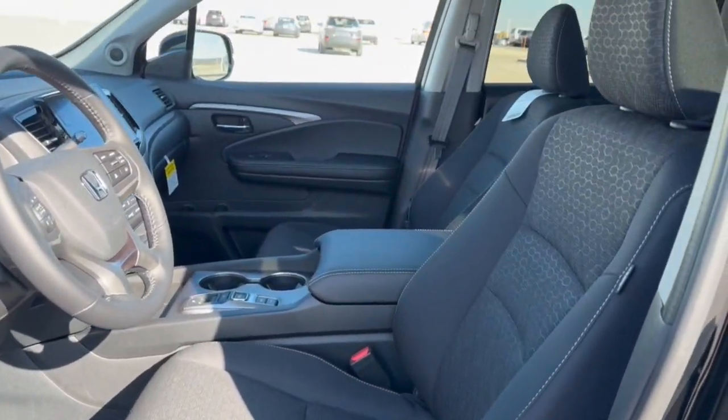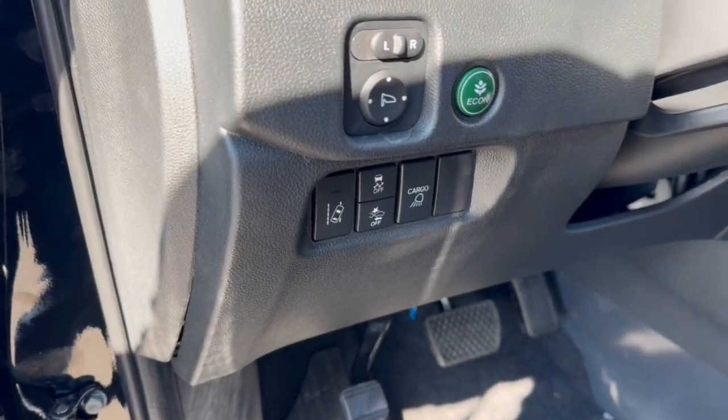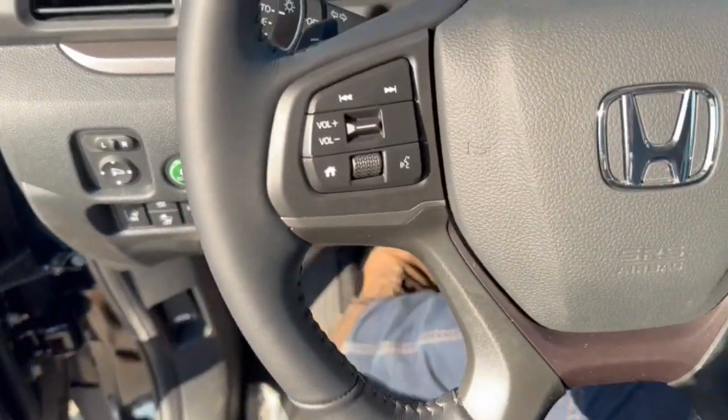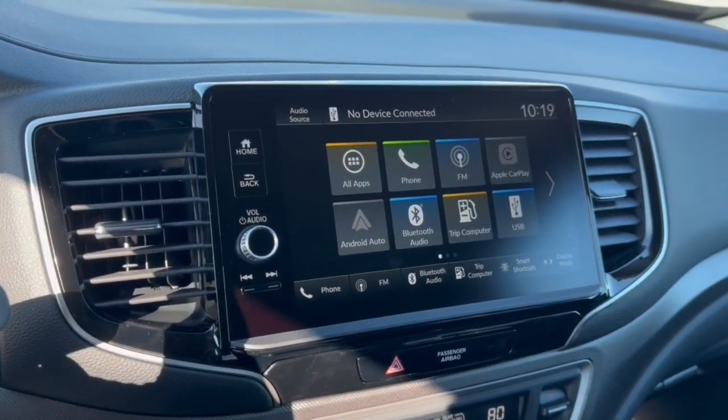Nice premium cloth seating throughout the vehicle. It has forward collision warnings as well as lane departure warnings. Obviously got your Econ button there as well. Does have adaptive cruise control, and you've got the push start engine.